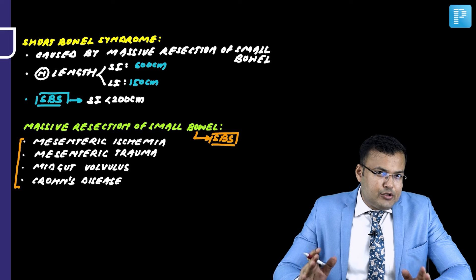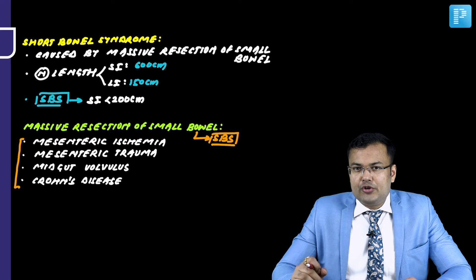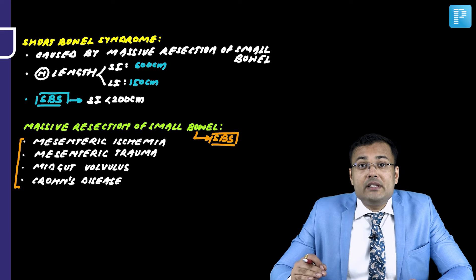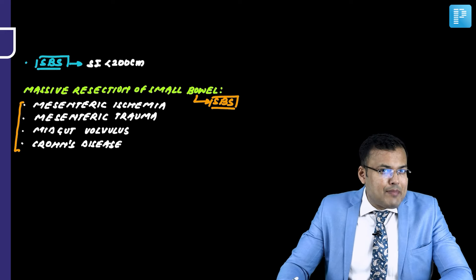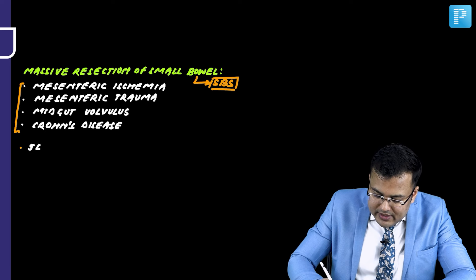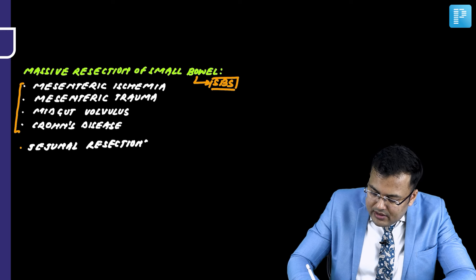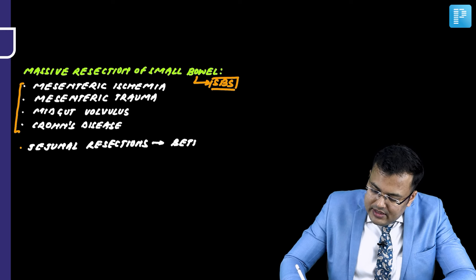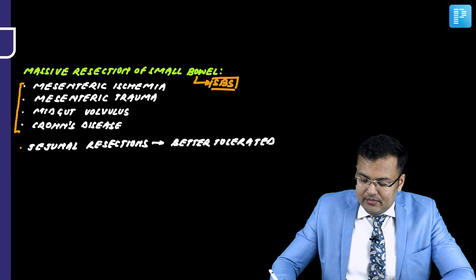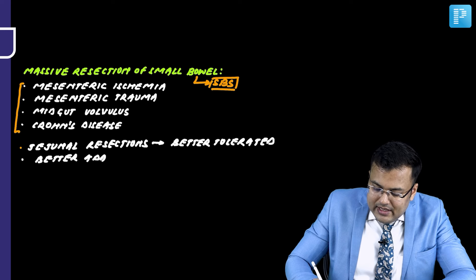Comparing jejunum and ileum: ileum has better adaptability than jejunum. Ileum can adapt the functions of jejunum. So, which resections are better tolerated — ileal or jejunal? Obviously, jejunal resections are better tolerated, because of the better adaptability of the ileum.